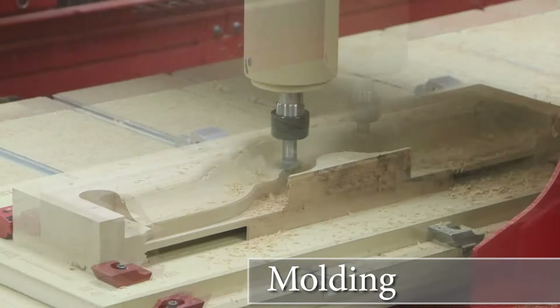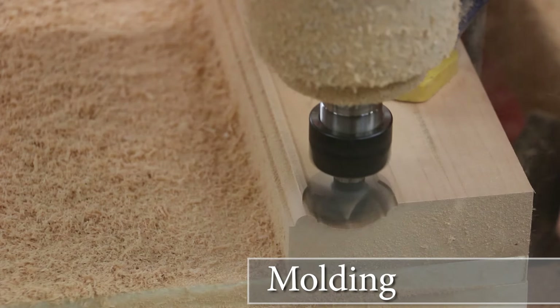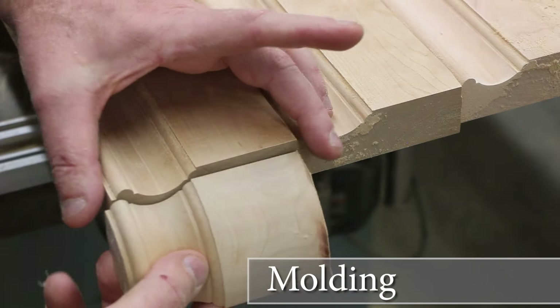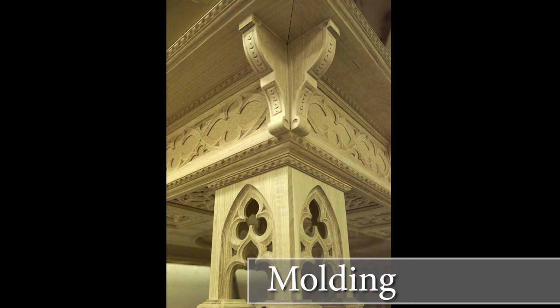Molding: This discipline is not limited to just straight surfaces, but can be applied to arc, curved, and even wrapped molding. Combine any cutter shape profiles to create custom molding shapes for any project.